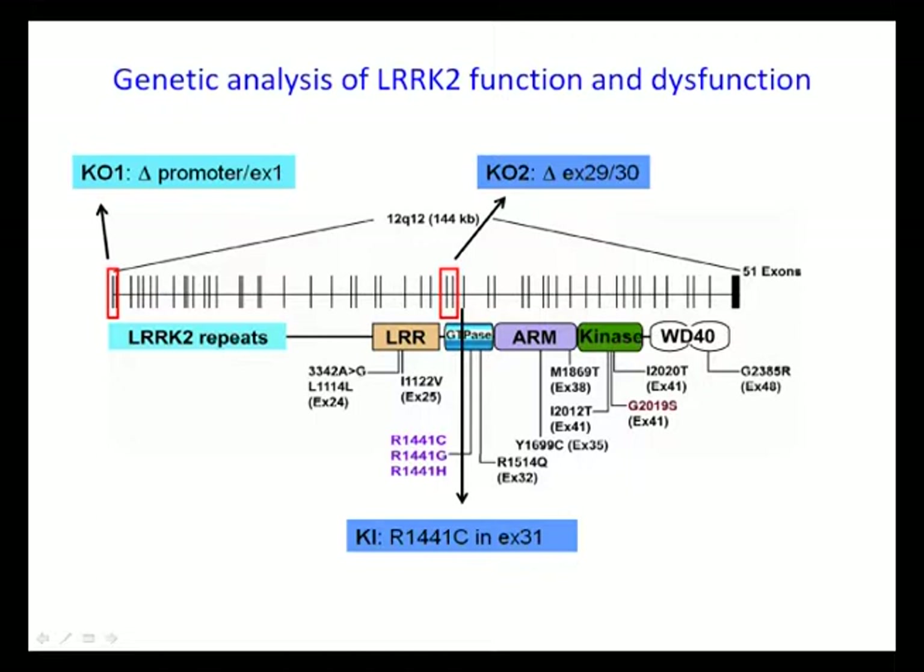However, these knock-in mice exhibit a number of dopaminergic functional deficits. For example, dopamine release and dopamine neurotransmission are impaired in these mice.